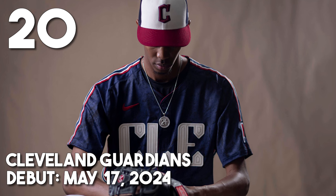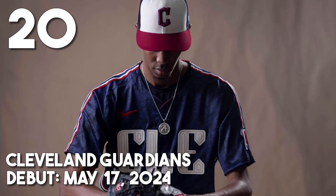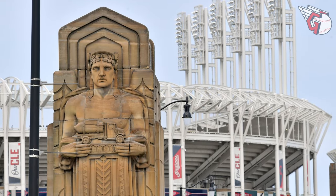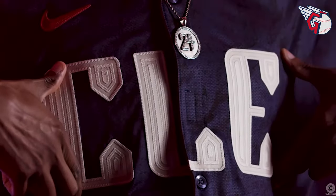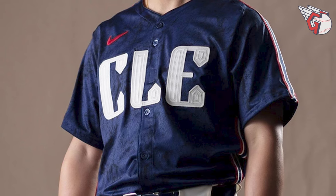At number 20, the Cleveland Guardians. The big theme is art deco, and that's pretty much it. The 'CLE' is pretty boring, but the typeface has an art deco design matching the Guardians of Transportation statues outside the stadium, which the team is now named for. These are perfectly fine, totally acceptable, a very safe play. I do really like the piping down the side of the jersey — it gives more of a retro look — and the overall coloring is fantastic. The cap, though, is about as uninspired as it gets: white paneling up front with a big red C. Pretty boring cap. The jerseys are pretty nice, and overall this is a pretty nice package.